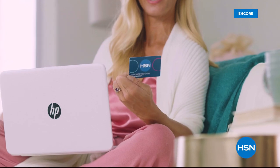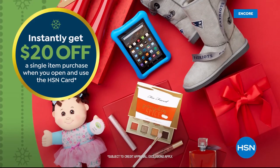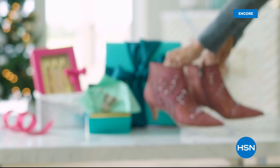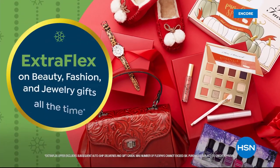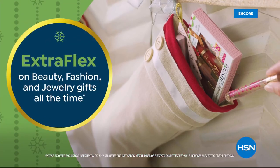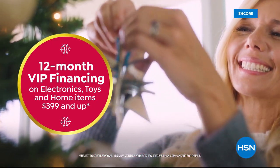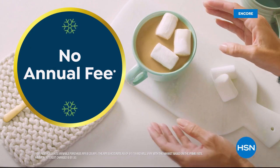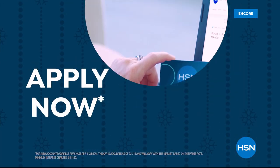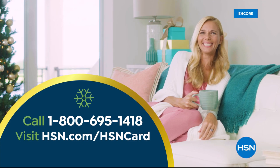Tis the season to be a VIP. Apply for the HSN card and instantly get $20 off when you're approved. As an HSN card VIP, you'll get the best deals on holiday shopping. Enjoy extra flex on beauty, fashion, and jewelry gifts all the time, and 12-month VIP financing on electronics, toys, and home items $3.99 and up. Plus exclusive VIP offers, and there's no annual fee. Apply now: call 1-800-695-1418 or visit hsn.com/hsncard.